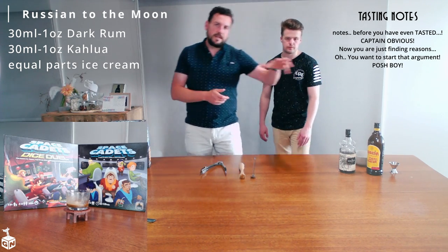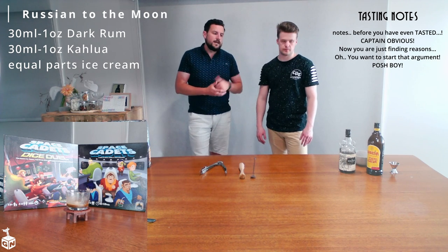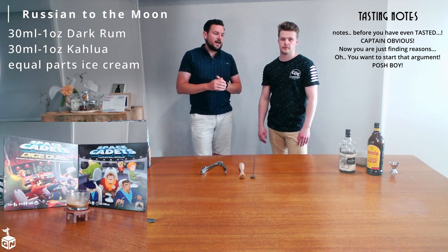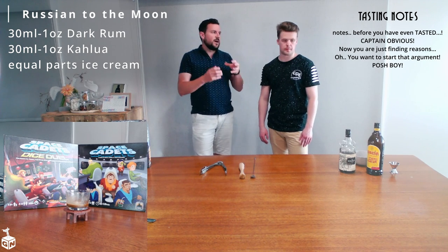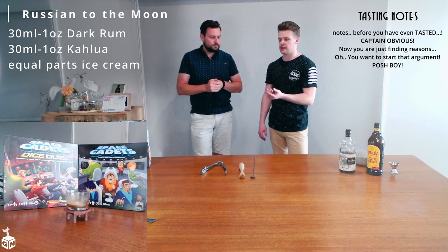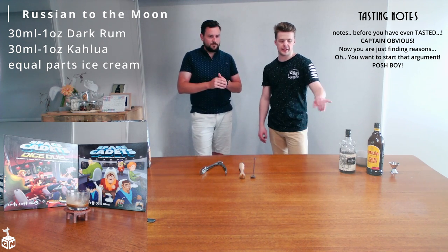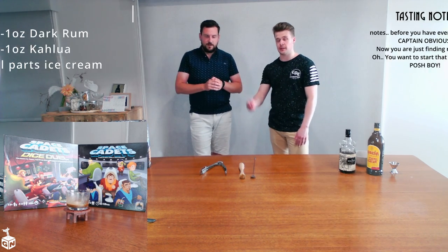You could change out the coffee liqueur for something less sweet, like Mr. Black, which is a great Australian product. But I think the sweetness of Kahlua adds something here — it works well at the start of the drink. It'd be quite bitter if you had no sweetness in that first part, and then it gets very sweet towards the end.